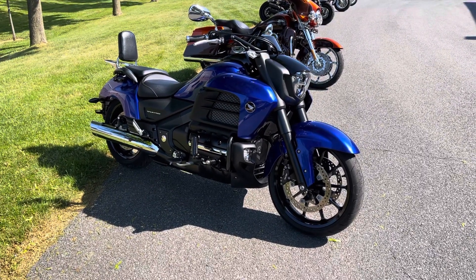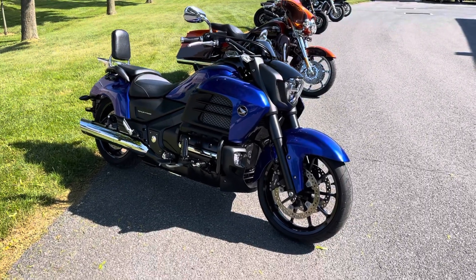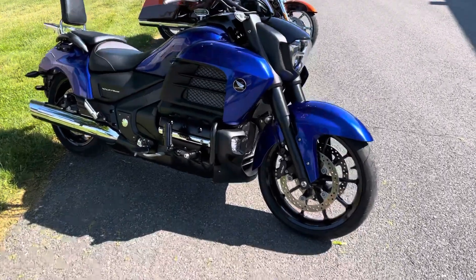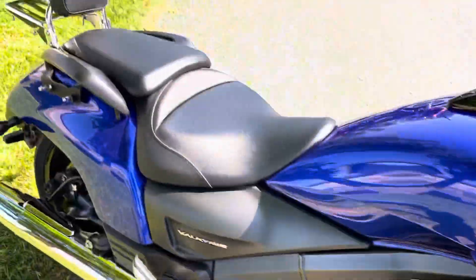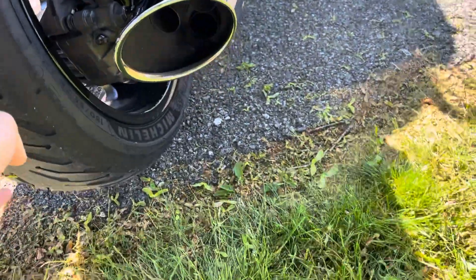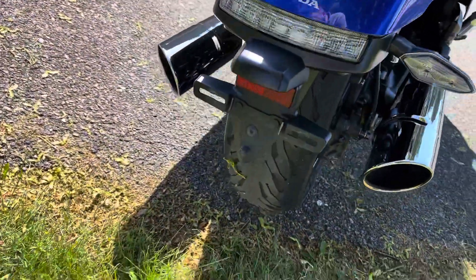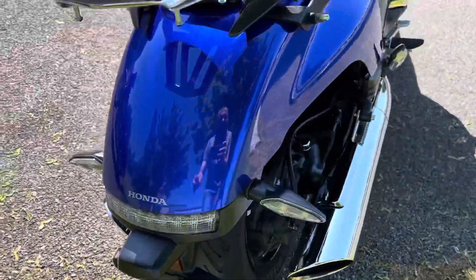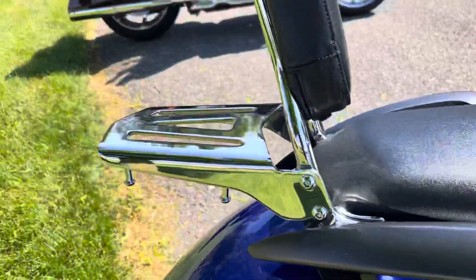What's up guys, Caleb here from srkcycles.com. You're looking at a 2014 Honda Valkyrie. This bike is absolutely beautiful — I don't get many of the blue and black. I've had two blacks but I've never had the blue and black paint scheme. This bike is gorgeous. It's got great tread on the rear Michelin tires, good tread on the front tire. This thing is in beautiful shape — pretty much bone stock, does have a luggage rack.